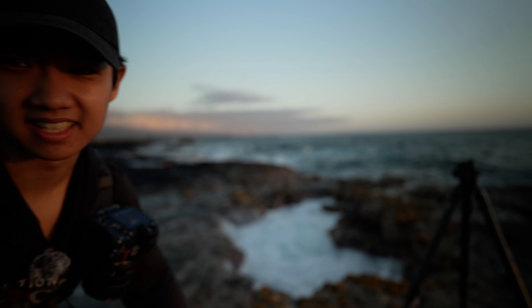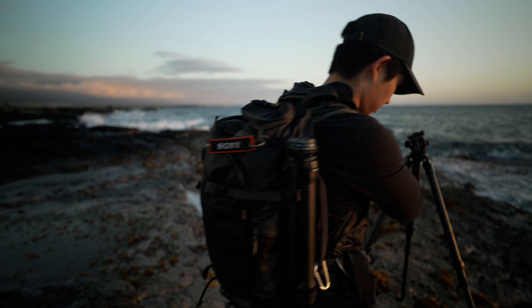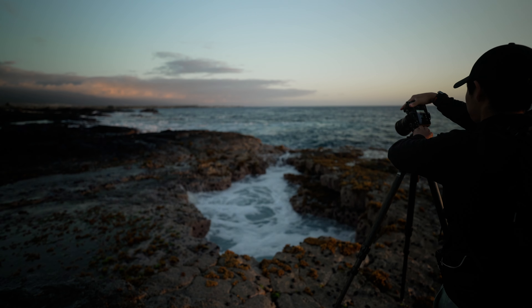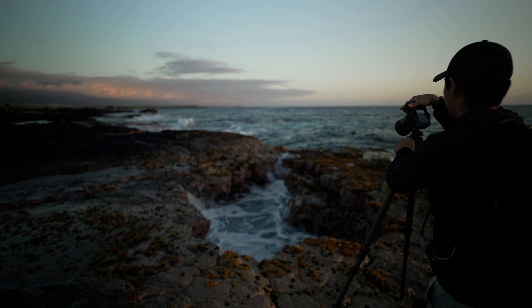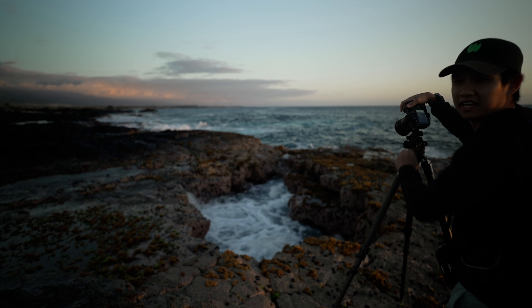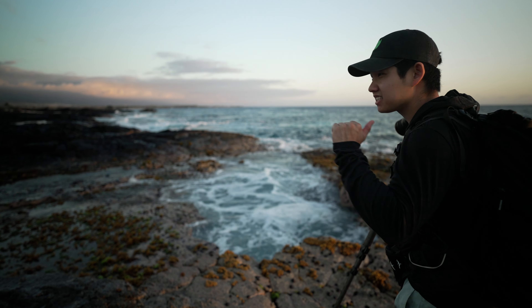Good afternoon everybody, it's me Spencer Lee back with another video. Today we are out here shooting sunset in Kona again with the drains. We're not out here with our usual photography crew — unfortunately all those guys couldn't make it on this trip, so instead I brought along Kylie, but she's sitting far away from this sketchy area that I'm standing in.